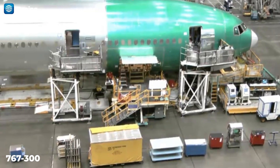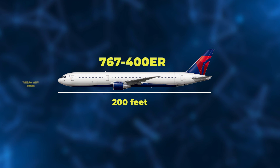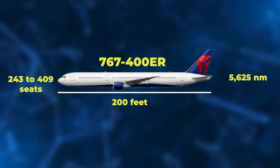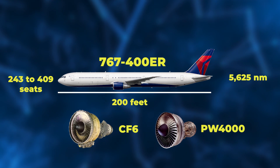The 300 variant also added another engine option, the Rolls-Royce RB211. And the largest variant, the 767-400ER at 200 feet long, could carry 243 to 409 passengers and had a range of 5,625 nautical miles, powered by General Electric CF-6 and Pratt & Whitney PW4000 engines.